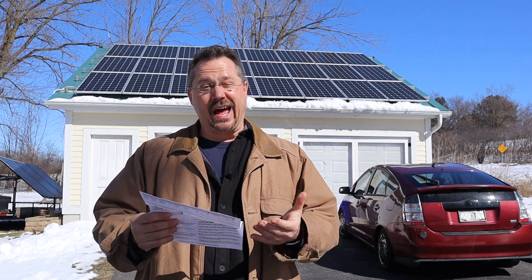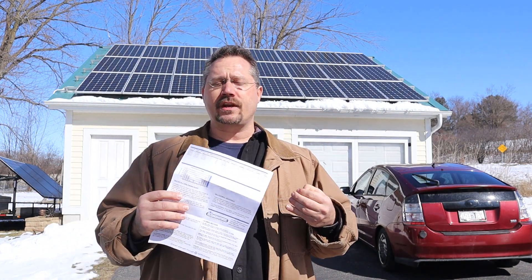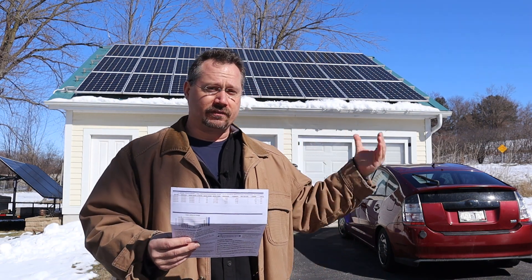But once again, I don't owe anything — period. And probably the summer is when the solar panels will actually have paid for themselves in terms of the upfront cost of installing them.